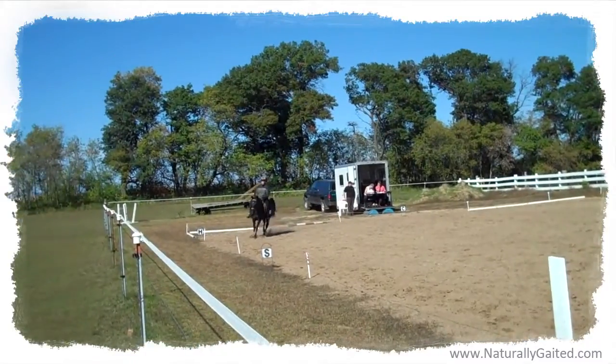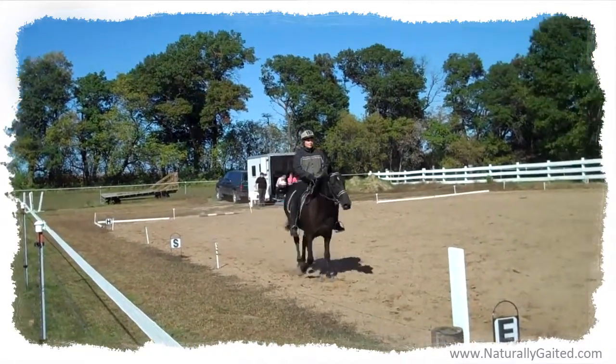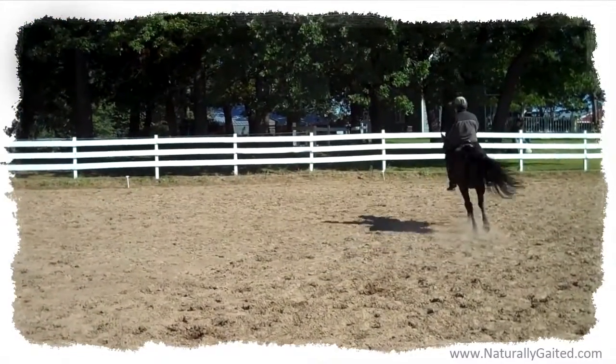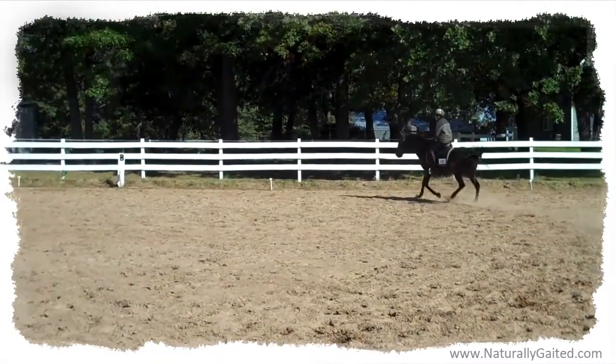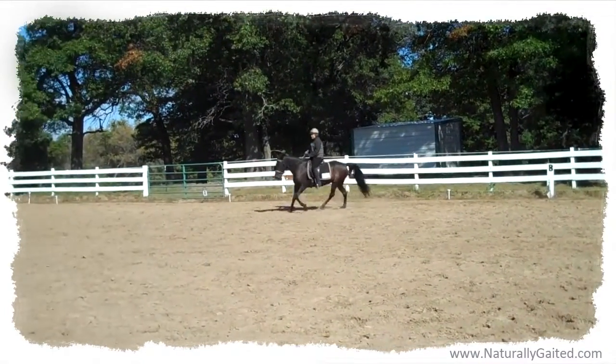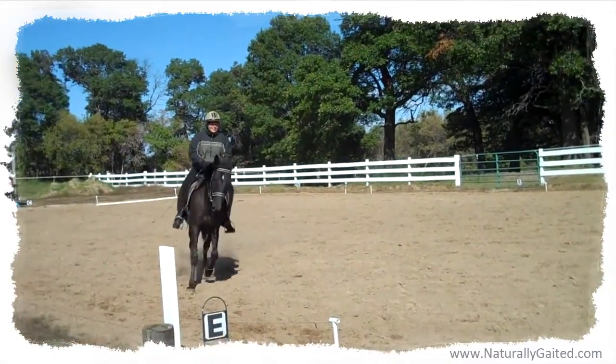In 2010, I learned of a schooling dressage show not far from my home. I thought it would be a cool way to get feedback from a trained dressage professional as to where we were at in rhythm, relaxation, connection, impulsion, harmony, my riding position, and the use of aids.